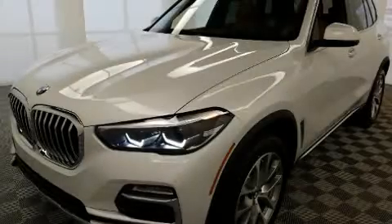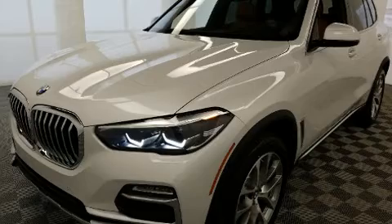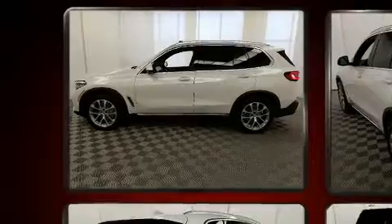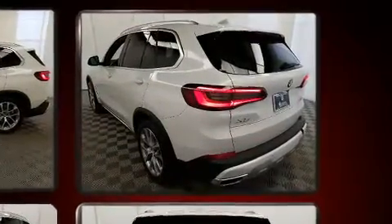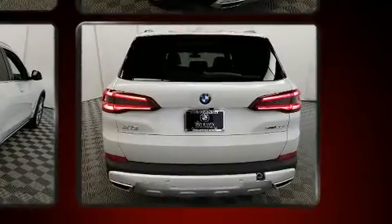The 2020 BMW X5 smooth gear shifts are achieved thanks to the 3-liter six-cylinder engine. For added security, dynamic stability control supplements the drivetrain. Turbocharger technology provides forced air induction, enhancing performance while preserving fuel economy.